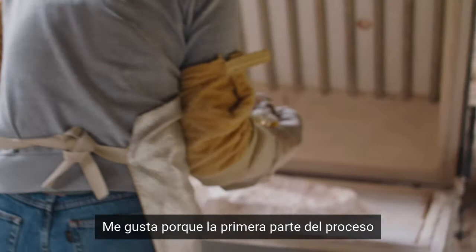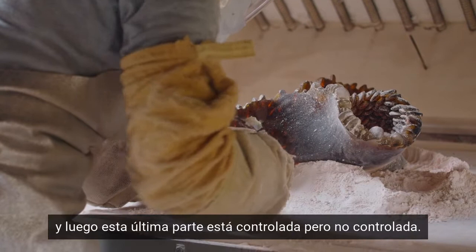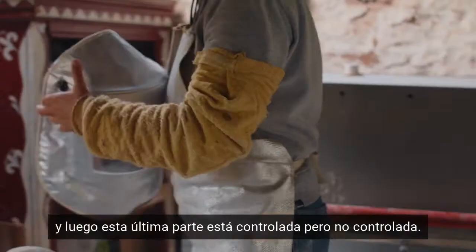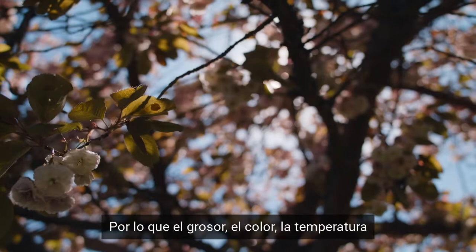I like it because the first part of the process is so controlled — the glass is just going to melt in the mould and it's going to make exactly what you wanted it to do. And then this last part is completely controlled but uncontrolled — the thickness, the colour, the temperature.